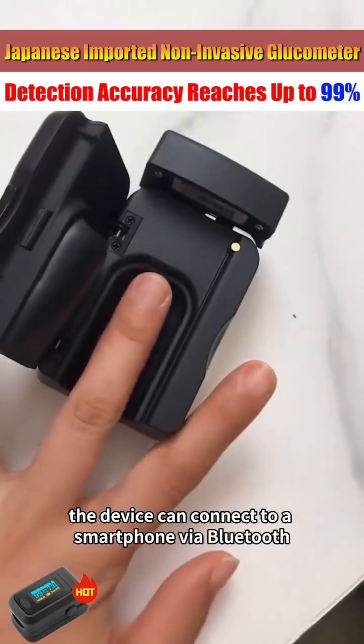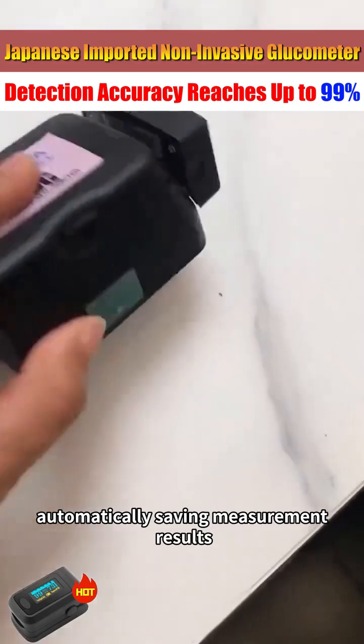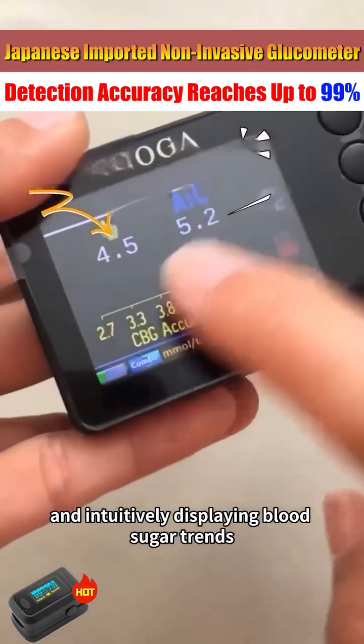The device can connect to a smartphone via Bluetooth, automatically saving measurement results and intuitively displaying blood sugar trends.